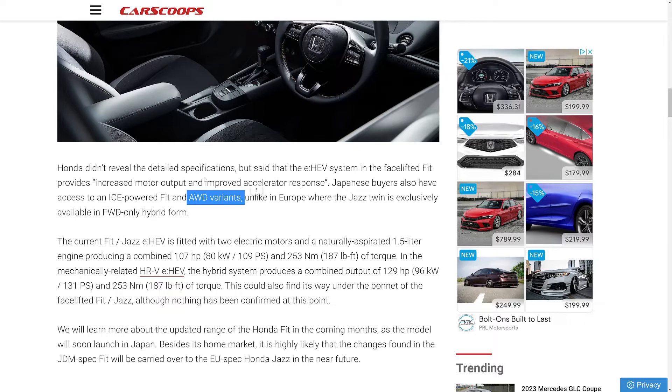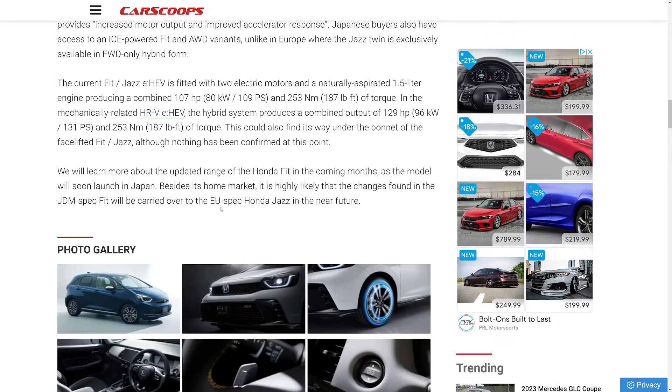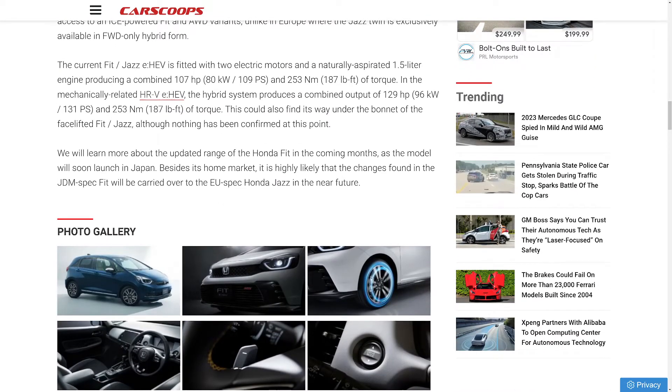But it's yet to be seen. It's been a long time since we got one of the regular cars as all-wheel-drive — and I'm not talking about the TSX, that one's different. So the current Fit Jazz eHEV is fitted with two electric motors and a naturally aspirated 1.5-liter engine combined for 107 horsepower and 187 foot-pounds of torque, which is just a ton of torque. The mechanically related HRV has 129 horsepower and 187 foot-pounds of torque, so they both have the same amount of torque. That's a lot for a small vehicle, especially since the Fit doesn't weigh much at all.